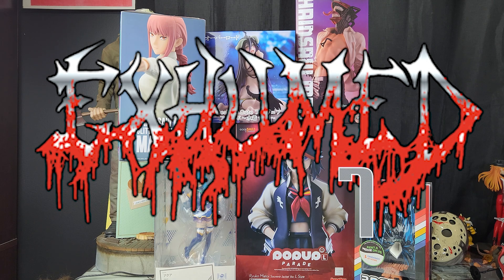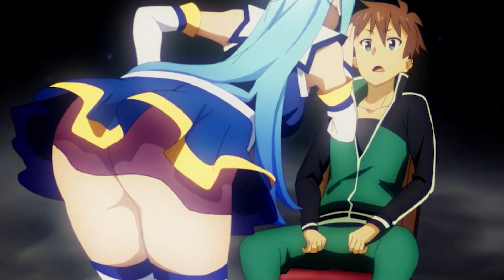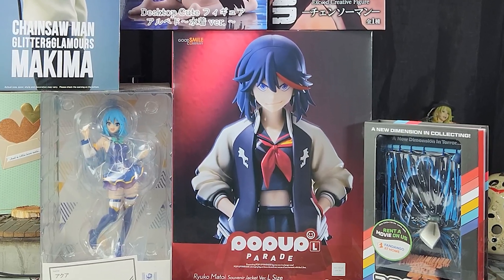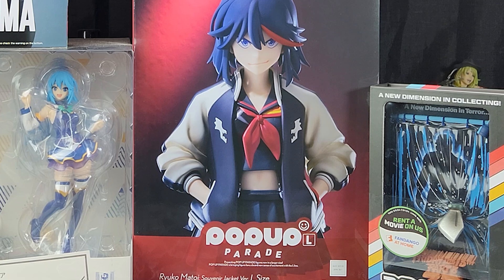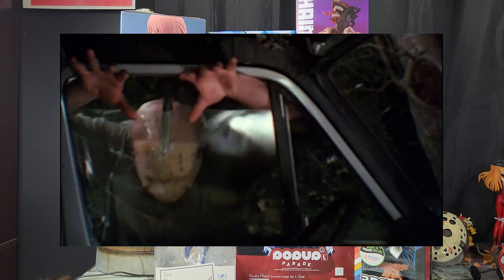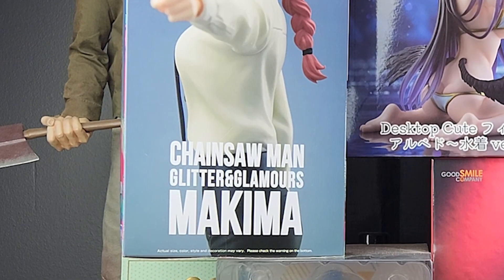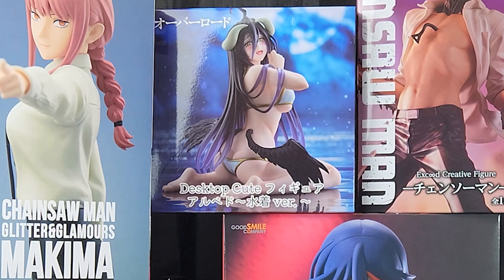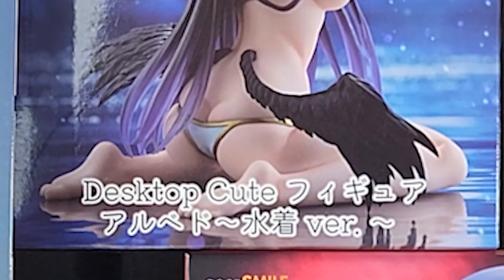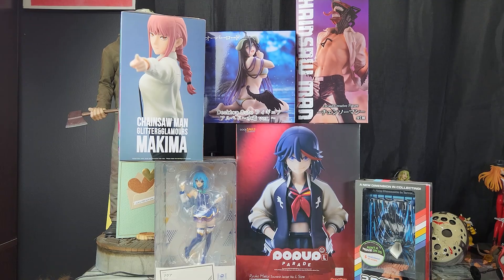Exhumed 7! We got another Pop-Up Parade figure — this time it's Aqua from KonoSuba. Another Pop-Up Parade: the Pop-Up Parade L Ryuko souvenir jacket version. The new 3D VHS from CultureFly — Friday the 13th Part 3. The Glitter and Glamours Makima from Chainsaw Man. Desktop Cuties Albedo. And another Chainsaw Man figure — the Exceed Creative Chainsaw Man brothers. We got a lot to get into today, so let's go.